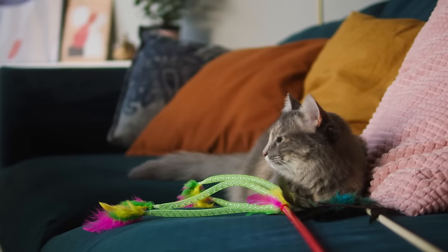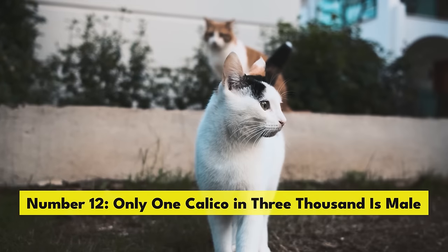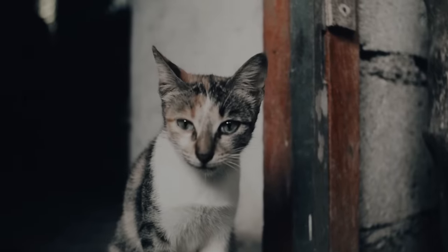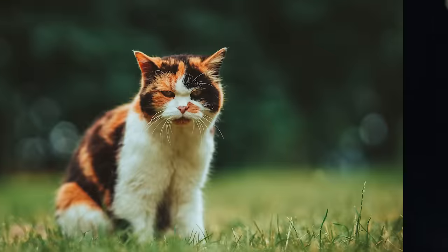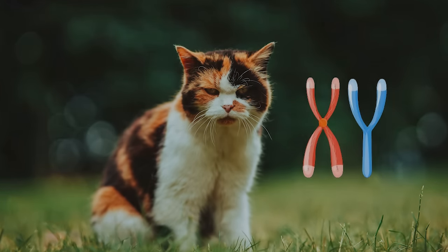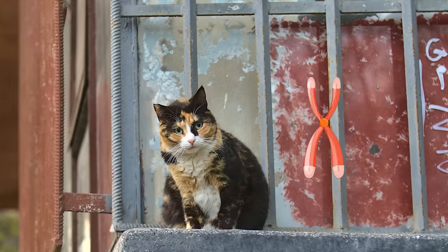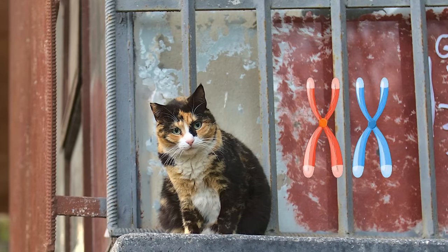Interestingly, tortoiseshell cats are also almost exclusively female, which leads us to our next fact. Number 12. Only one calico in 3,000 is male. What does coat color have to do with gender? Let's break this down a bit. Males have one X chromosome and one Y chromosome. Females have two X chromosomes. The genes that determine a cat's coat color are located on the X chromosome. Because females have two genes that express coat color, they can have coat colors that are mixed.